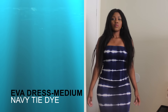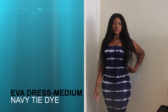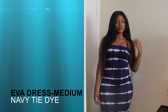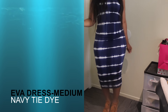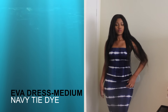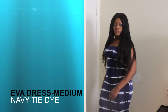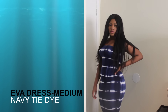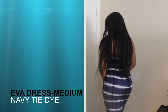Welcome back to my channel! This is the Eva dress in navy tie-dye and I love this dress so much. One thing I really love is the fact that the material is so thick — just so heavy but in a good way. I love that it's over the knee, that's what I prefer. It's really great quality; I've washed it numerous times and the color is still beautiful. On top of that, it fits like a glove and the fabric feels so amazing.